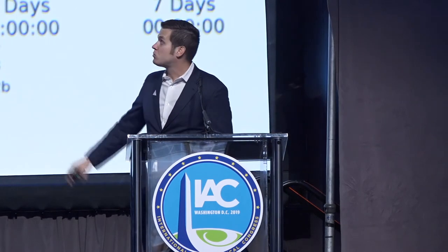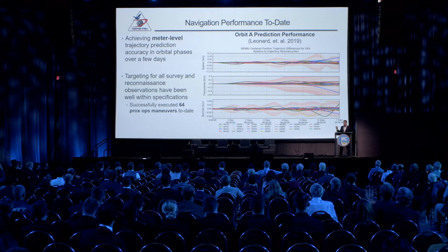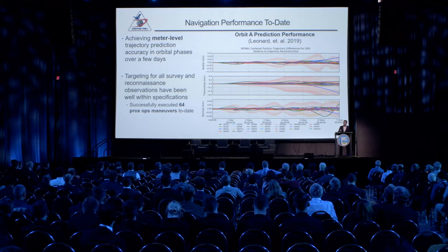We're seeing meter-level navigation performance when in orbit, with tens to hundreds of meters after a week of propagation. The key performance metric is 24-hour navigation performance — that's the amount of time between the last image we receive from the spacecraft and when we have to depart for TAG, the touch-and-go sample collection. We have also successfully executed a total of 64 proximity operations maneuvers to date, and we'll do our 65th tomorrow evening, roughly at 9 o'clock Eastern Time.